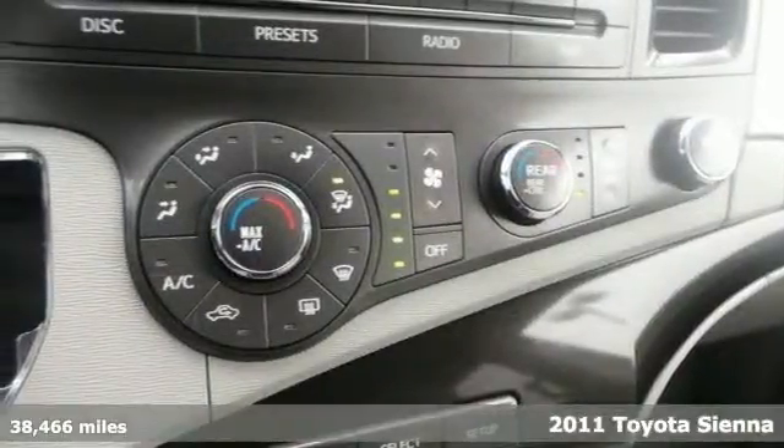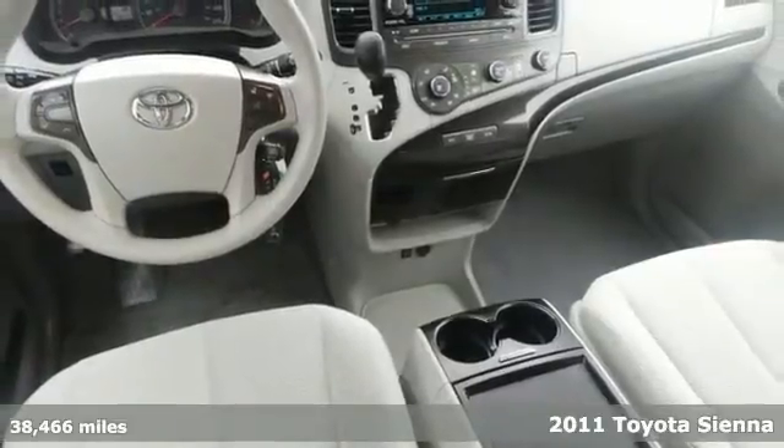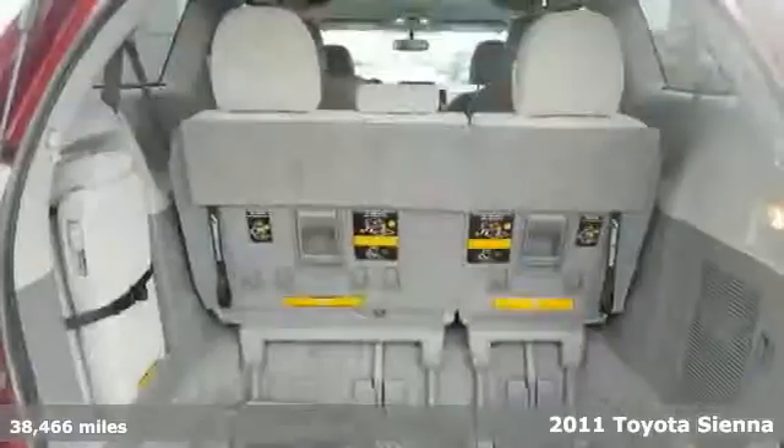Tired of the same uninteresting drive? Well, change things up with this fantastic looking 2011 Toyota Sienna LE.